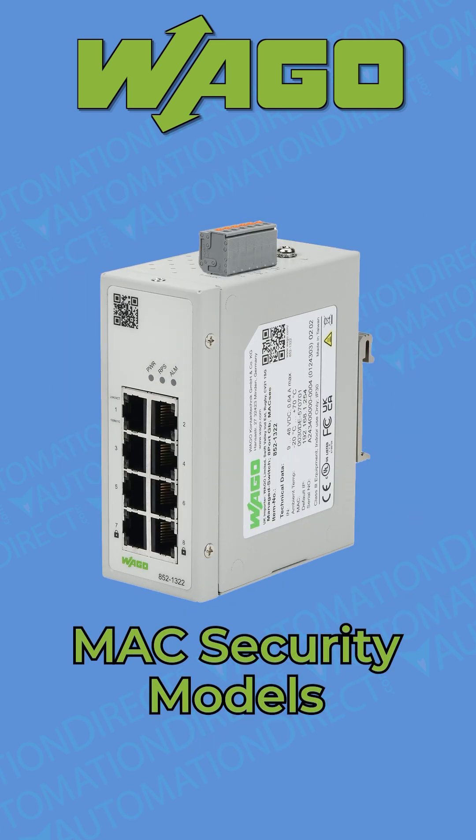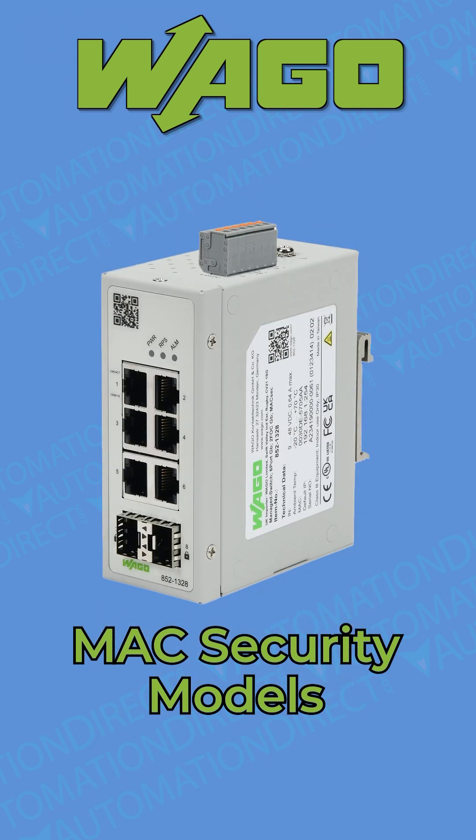Also available are max security switches, which restrict unauthorized access, isolate traffic, and strengthen overall network security, all with the same Lean managed configurability.